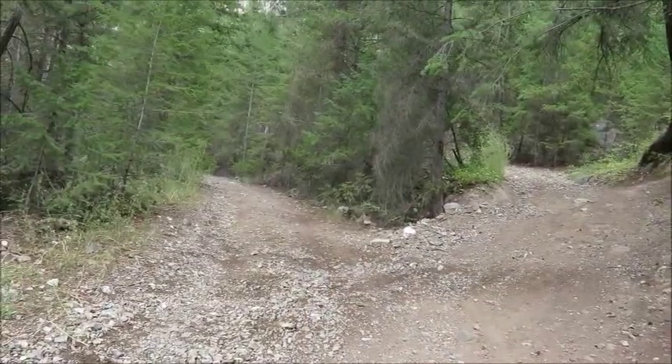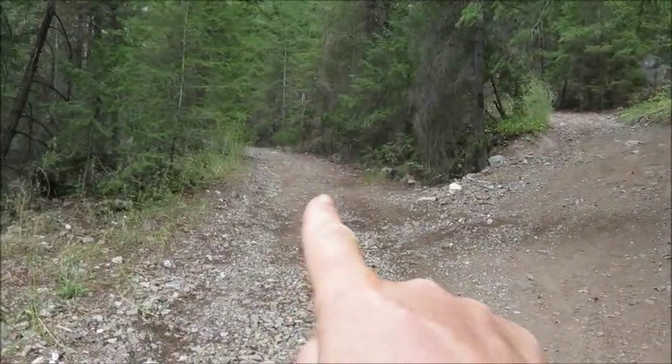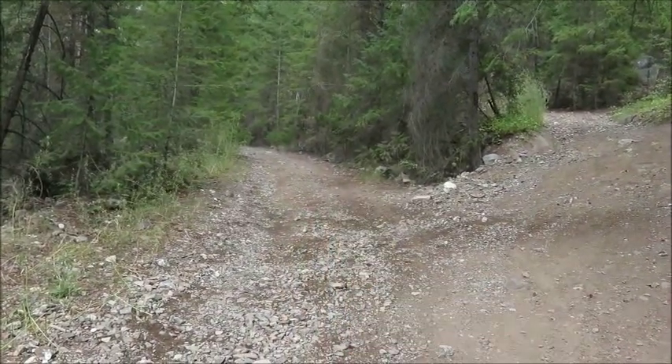Hi, I'm Therese the Traveler and today I'm in Hedley looking for a monk's cave. I'm here along the river and I've been told that if I head up this one, there's an abandoned mine shaft, and if I go down this one and cross the river three times, I'll find the cave.